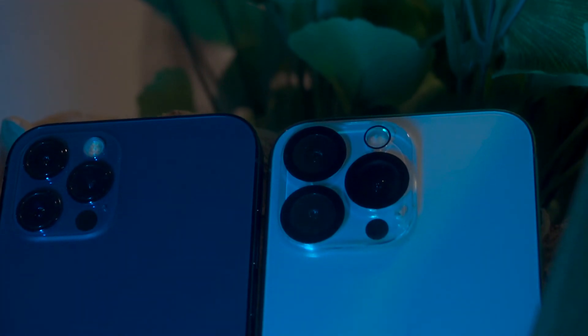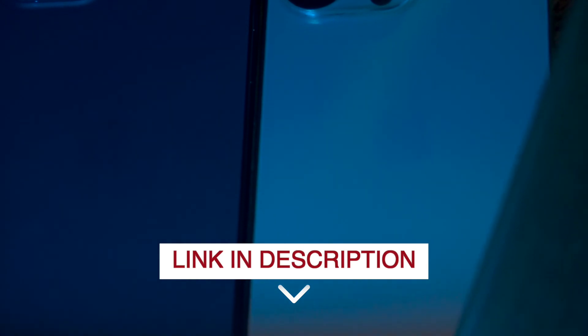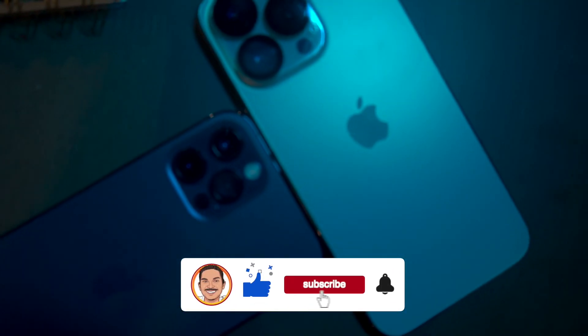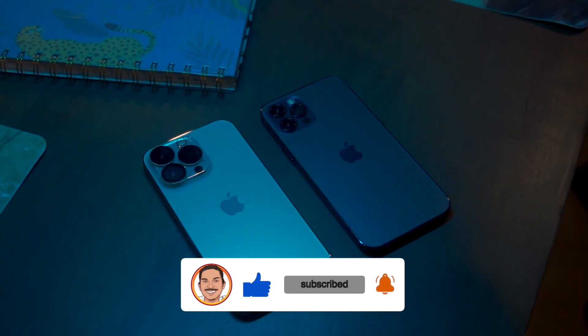If you choose either the iPhone 12 Pro or iPhone 13 Pro, please click on the link in the description box to order. If you enjoyed this video, please give a thumbs up, subscribe to my channel, and click on the bell icon. I'll see you in the next video — bye guys!